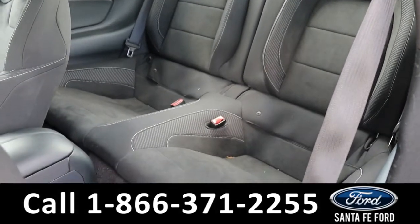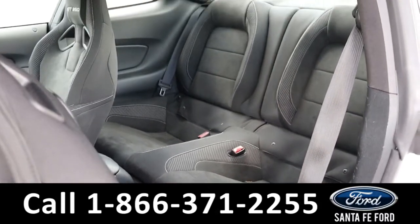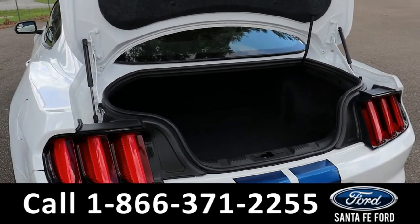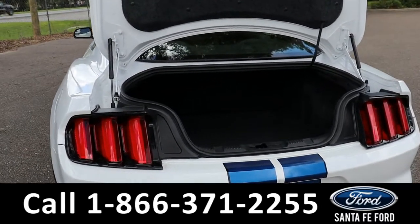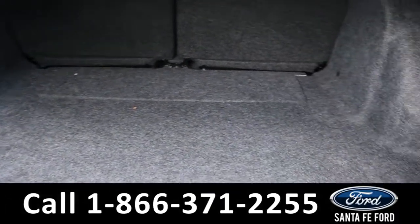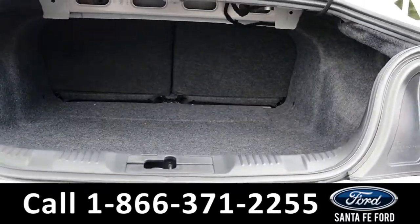Taking a peek at the back seats, it has room for two additional passengers. As previously mentioned, it does have a remote trunk, but the battery is dead in the key fob right now, so this will just have to make do. There's quite a bit of room in the back, and if you ever need more, the back seats do lie down.